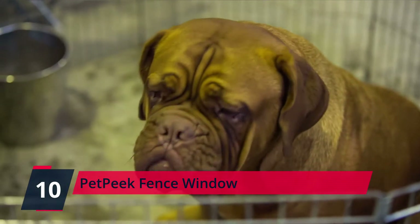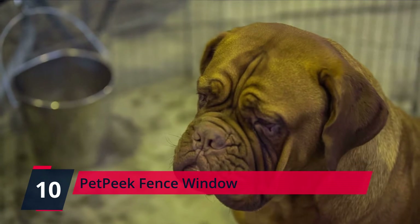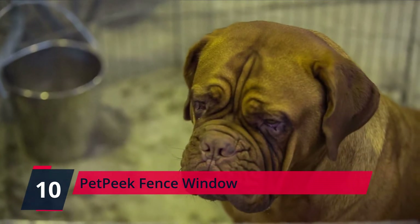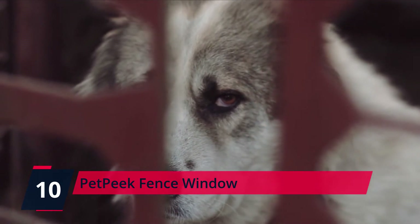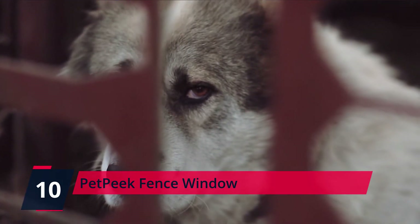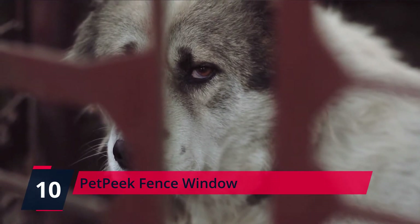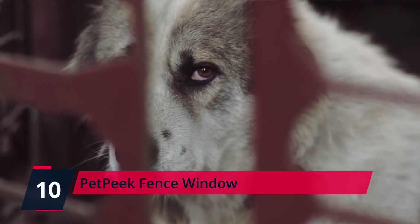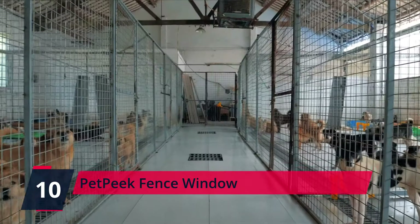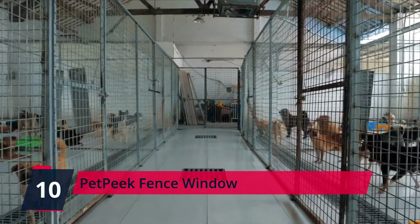The Pet Peek Fence Window offers a safer, more generous, and aesthetic window than a simple hole in the fence. These clear glass half domes beat flat windows as your dog can put their head through, turn it around, and observe without putting themselves or others at risk. It could be that your furry friend wants to see you off when you go or to keep an eye on every stranger passing outside. The Pet Peek Fence Window makes a concave dome that sticks out of the fence and helps curb incessant barking, as they're not too alarmed by what's happening on the other side.